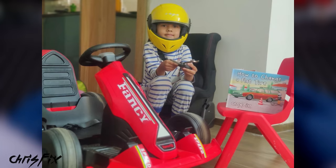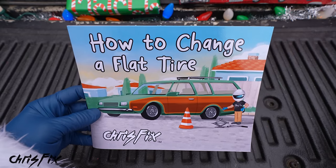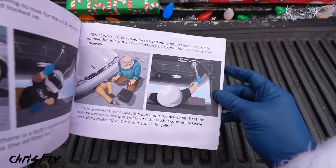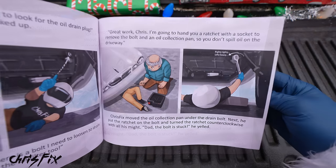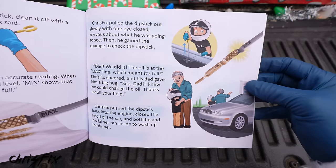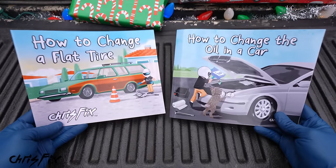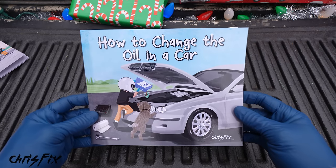You guys sent me tons of amazing pictures and stories about how your kids loved the book. You left hundreds of amazing reviews. And this book still sells a bunch of copies every day. But I'm excited to introduce the new book about how to change your oil. This book is all about a father and son changing the oil in their car, covering the basic steps. It teaches kids that cars are not hard to work on and hopefully it'll get them excited about cars. Both books are designed for kids 12 and under, but I know plenty of adults who bought them and love them. Each of these books sells for $9.99 and ships anywhere Amazon is available.